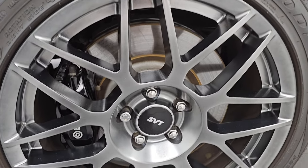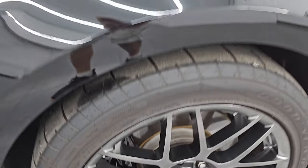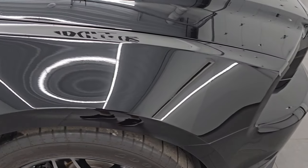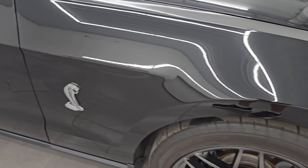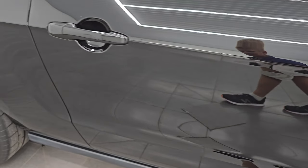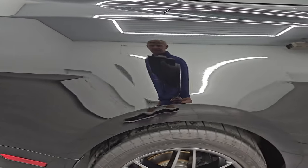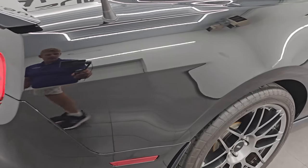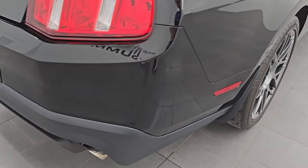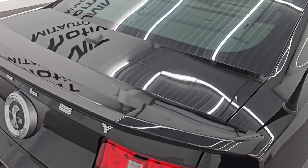Passenger side front wheel — no major scuffs or scrapes on there, looks very, very good. And as you go down this side of this 2012 Ford Mustang Shelby GT500, take note of how clean that body is, how reflective and mirror-like that paint is. Didn't see any dents, didn't see any dings, no scratches. Very clean down that side.